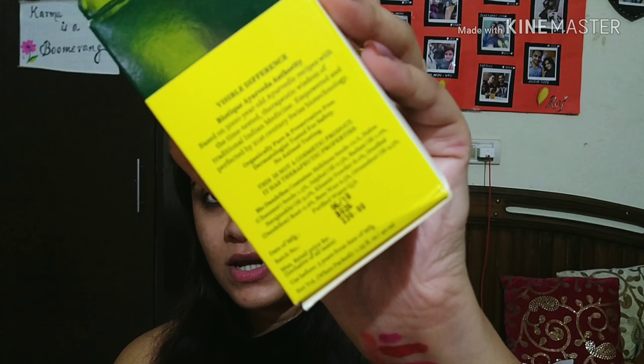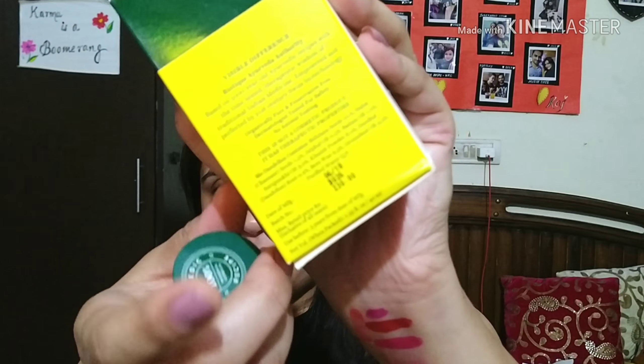All the ingredients are listed on the packaging. Biotique products are herbal and they do not use any chemicals — they mention that this is not just a cosmetic product but has therapeutic properties. The price, expiry date, and shelf life are all mentioned on the label. The shelf life is three years, which is quite a long time for this amount of product, but it's great that you can keep it for a while.